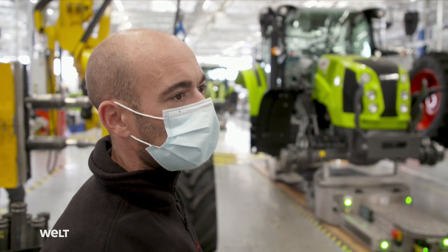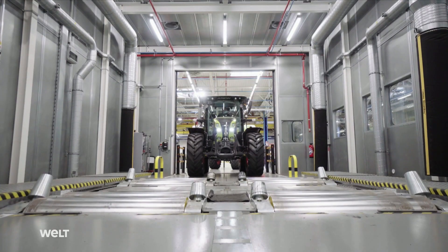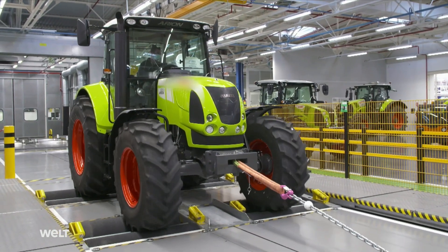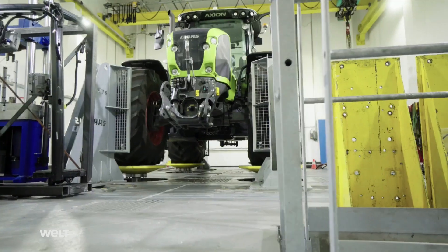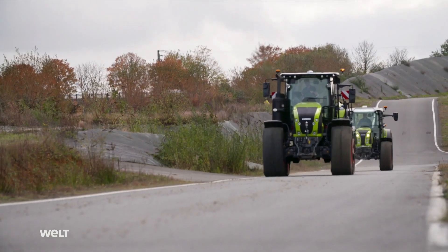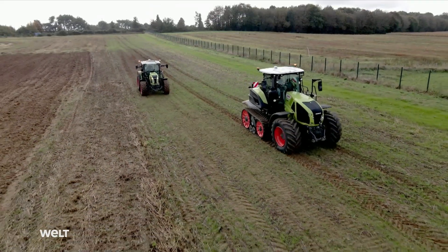We can work much faster here and build more tractors in sync. Every unit goes on the test stand, including acceleration, braking, or load testing. In the factory, on the road, and in the field, every tractor component is inspected.